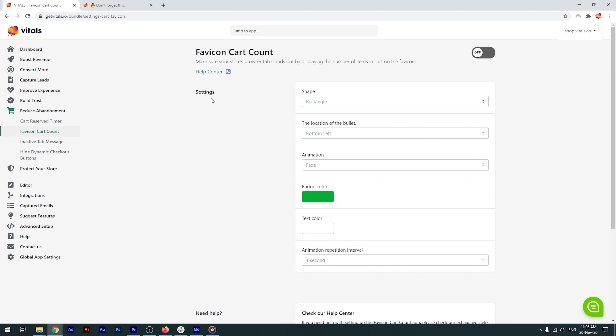Let's see how this works. There are a few different settings you can play with — you can customize pretty much anything: the badge's shape, color, animation, and so on. I'll go with the default settings and activate the app.